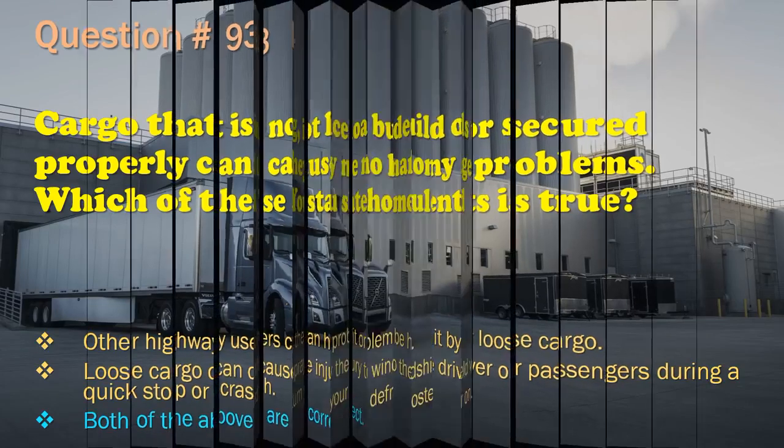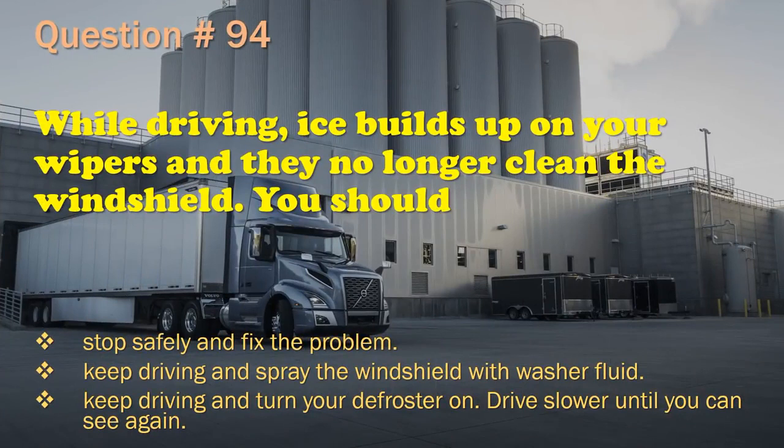Question 94: While driving, ice builds up on your wipers and they no longer clean the windshield. You should: Stop safely and fix the problem. / Keep driving and spray the windshield with washer fluid. / Keep driving and turn your defroster on. / Drive slower until you can see again. The correct answer is: Stop safely and fix the problem.